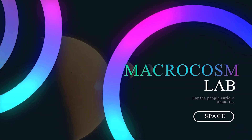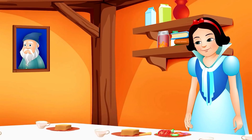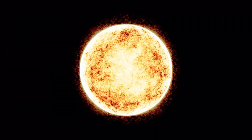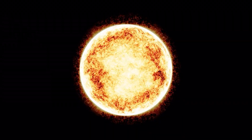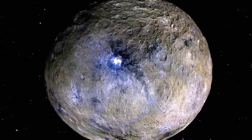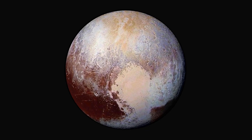Hello, and welcome to another Macrocosm video. You may be familiar with the story of Snow White and the Seven Dwarfs. Our Sun contains five dwarf planets, which are also a group of dwarfs: Ceres, Eris, Makemake, Haumea, and Pluto are their names.